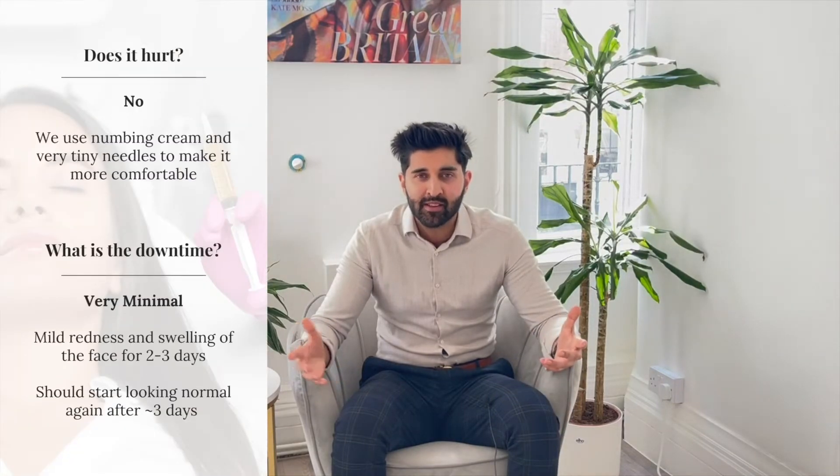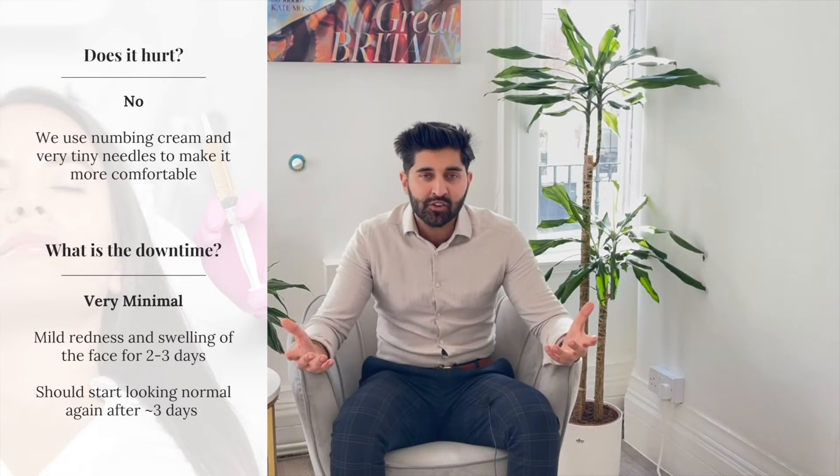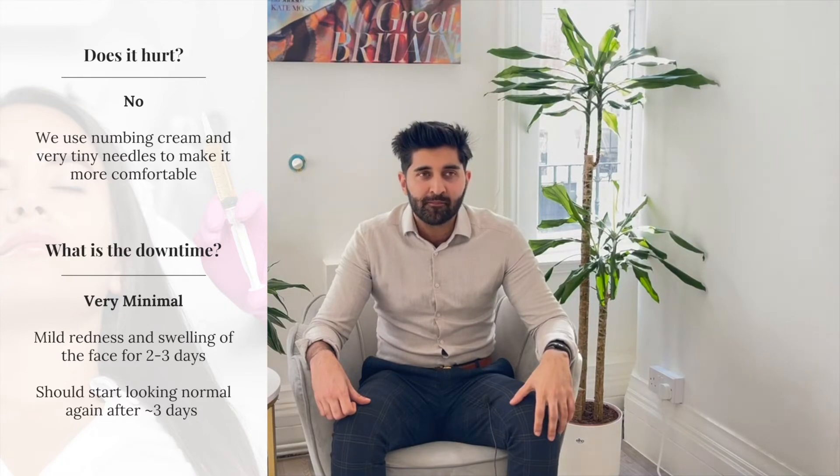In terms of side effects, this treatment involves lots of little injections in the face. I wouldn't say it's a painful treatment because we use a lot of numbing cream in the area to make it more comfortable, and the needles we use are really tiny. In terms of downtime, generally it's going to be two to three days of mild redness or mild swelling. Bruising and swelling for one to two weeks is always possible with any injectable treatment, but with this procedure it is very low risk for bruising and swelling.